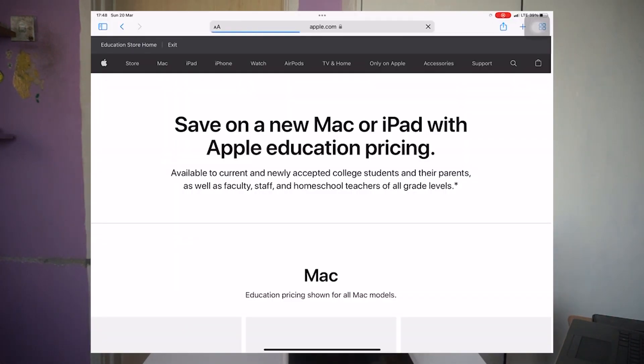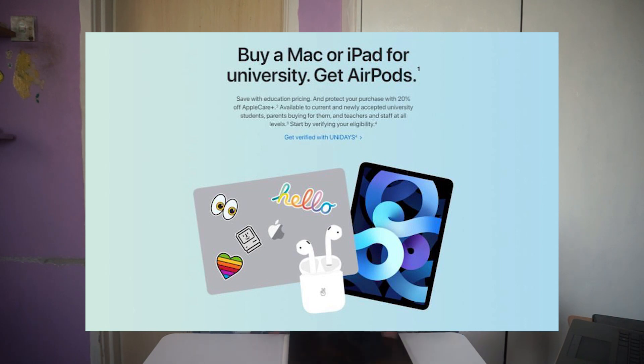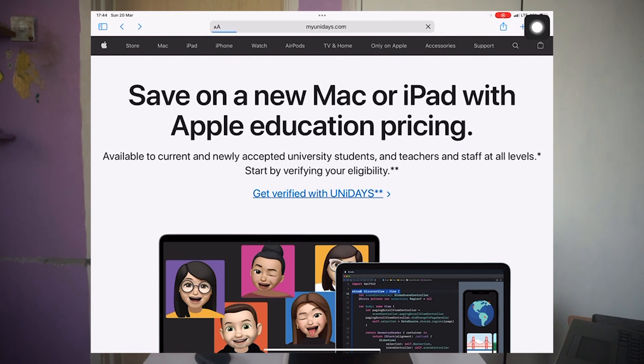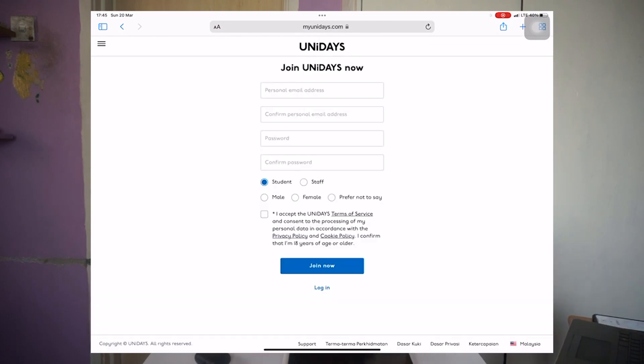If you're a student like me, I recommend using the Apple Education website. I bought mine from there and got a $200+ discount. Sometimes Apple runs an event where they give free AirPods to students who buy from the Education website. I was lucky enough to buy during that event and got myself free AirPods. I've been using them a lot, especially with my iPad since they connect easily. To buy from the Education website, all you need to do is verify with UNiDAYS — sign up using your student email, because that's the only way to get verified. I tried my personal Gmail before and it didn't go through, so make sure to use your student email.